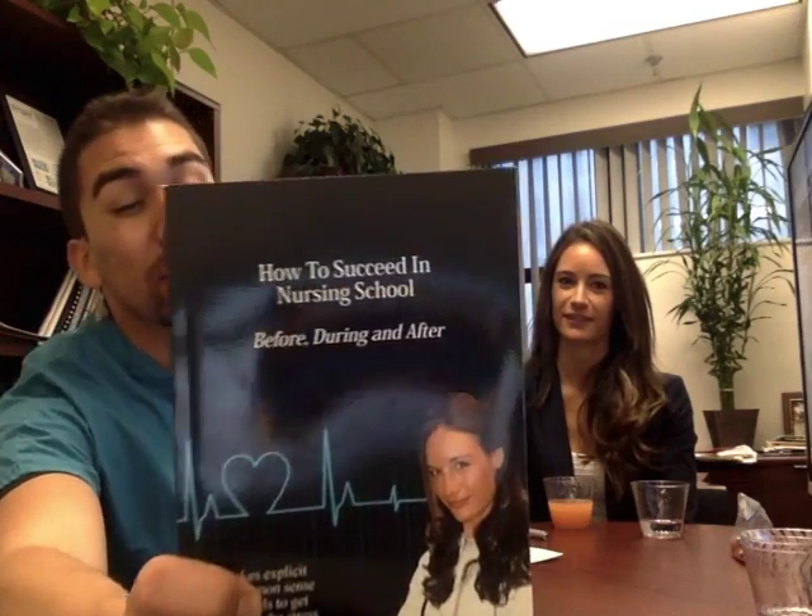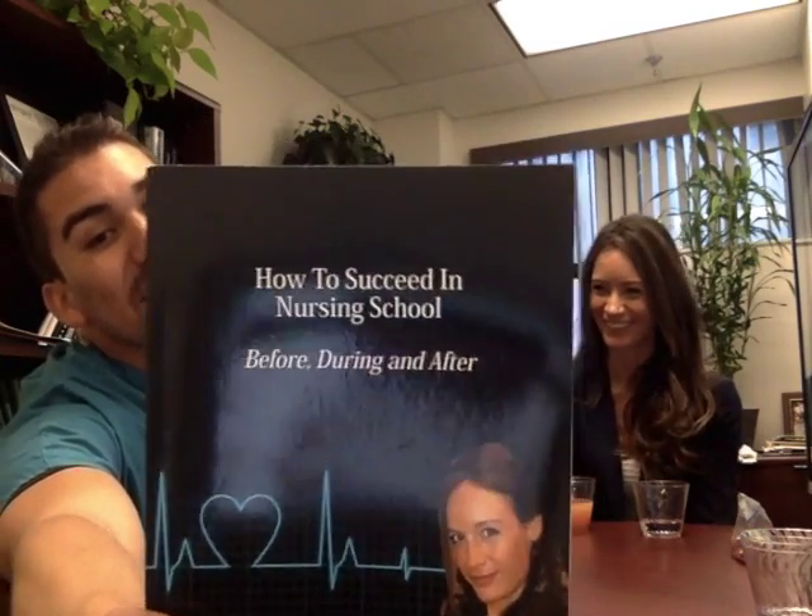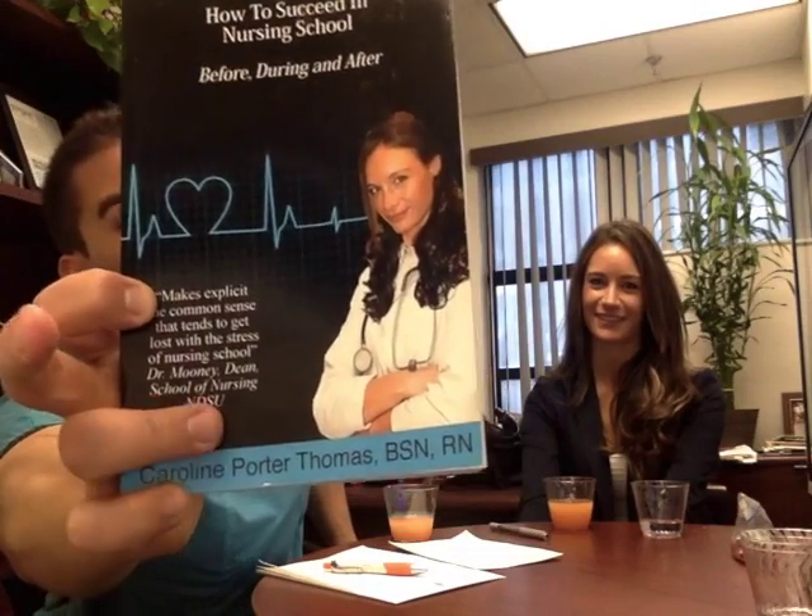EmpowerRN has some great videos on YouTube — the Beta Blockers video is a favorite. She also has a book called 'How to Succeed in Nursing School' that has a lot of study tips and is very inspirational if you get down and don't think you can make it through nursing school. You can get the link below to purchase on Amazon — it's one of the best-selling nursing books for nursing students. Make sure to subscribe to her channel.